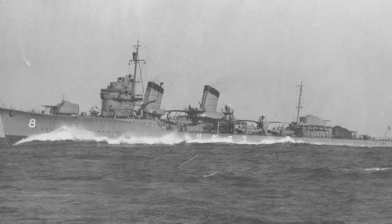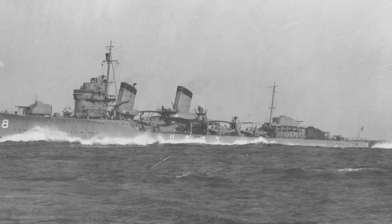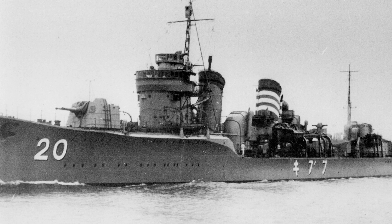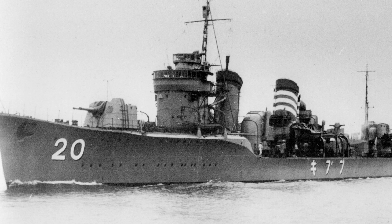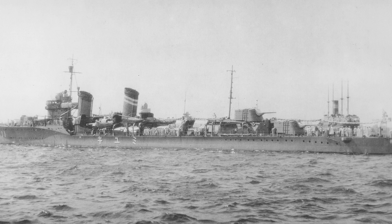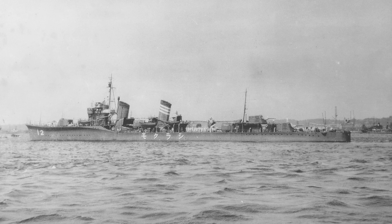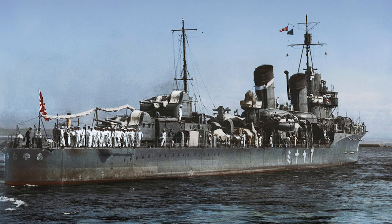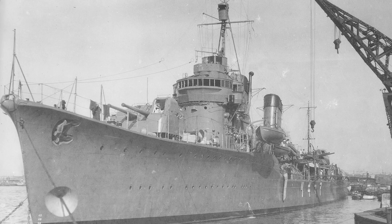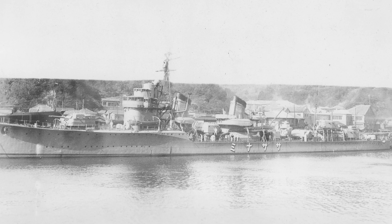Ugari was the first unit to receive radar, receiving a No. 22 set in November of 1943. The ships in order of completion from Fubuki in 1928 to Ushio in 1931, from Groups 1 and 2, were: Fubuki, Shirayuki, Hatsuyuki, Miyuki, Murakumo, Shinomi, Usugumo, Shirakumo, Siunami, Urunami, Ayanami, Shikenami, Asagiri, Yugiri, Amagiri, Saagiri, Obero, Akebono, Sazanami, and finally Ushio.